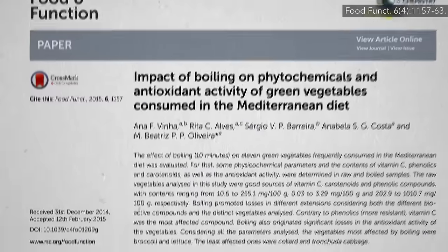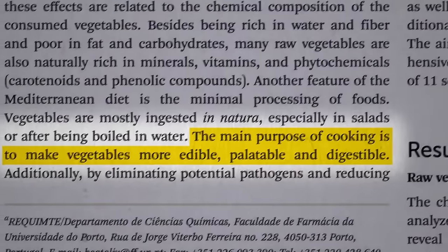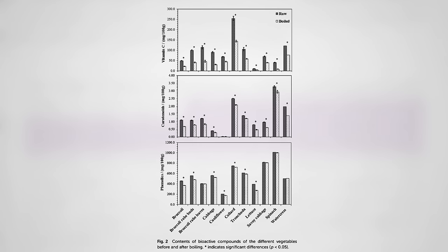The main purpose of cooking vegetables is to make them more edible, palatable, and digestible. The downside, though, is that cooking may adversely affect the levels of nutrients, especially the heat-sensitive and water-soluble ones. But even if you boil greens for 10 minutes, the drop in antioxidant capacity — which is a rough proxy for phytonutrient retention —